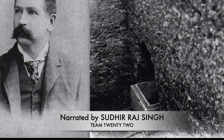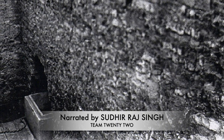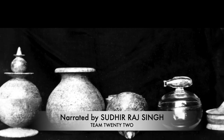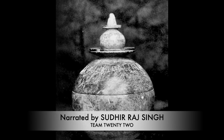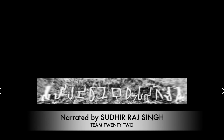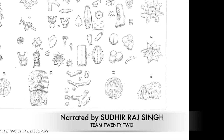He excavated the stupa and found a rectangular box. Inside the box, he found four caskets of soapstone. One of them contained writings in Brahmi script, indicating that this container holds the relics related to Buddha.